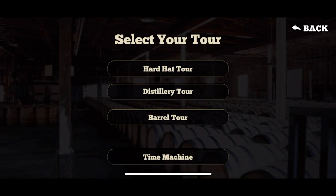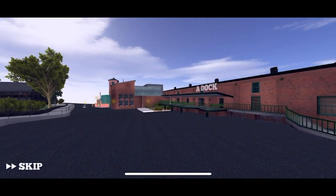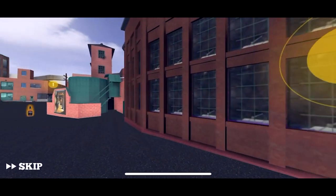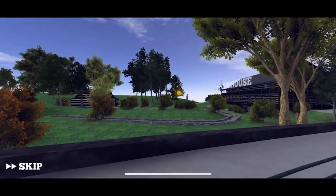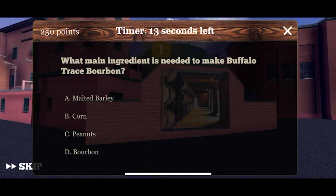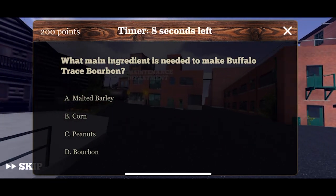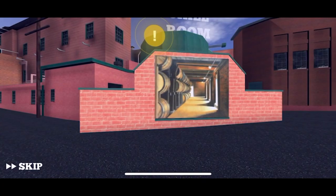Our guide's name is Freddie Johnson. We'll go with the hard hat tour. Walking past Doc and Maxine's garden — we've been there many a time; it's about 30 minutes from where we live. But when you're there you don't look at things the same way as you do here. What main ingredient is needed to make Buffalo Trace bourbon? It's going to be corn — good job!